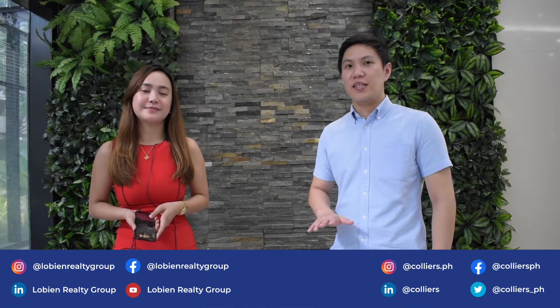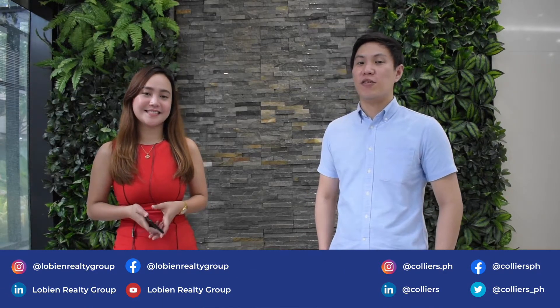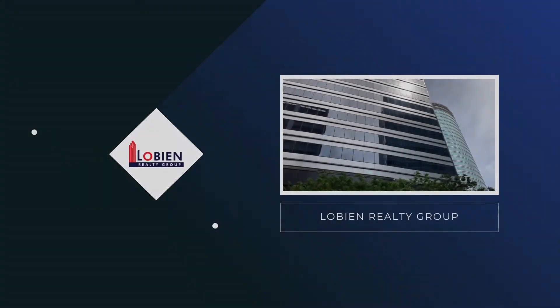So that's it. I think we have covered everything. If you are looking for office space in Alabang, make CTP ASEAN your next business location. Again, this is Jaja of Lubian Realty Group and Tim of Colliers Philippines. For any office inquiries, you have our details below. Thank you for watching and see you on the next episode.